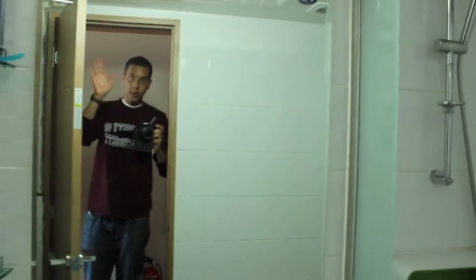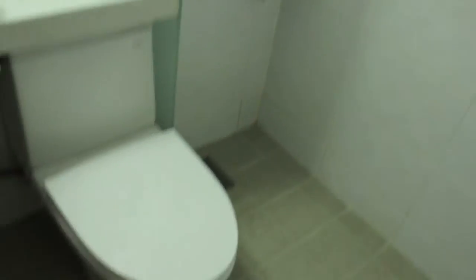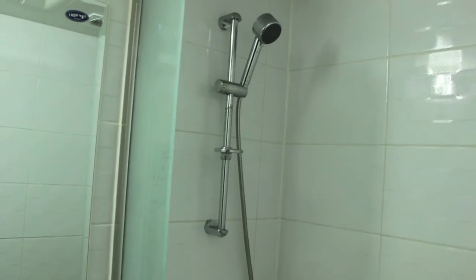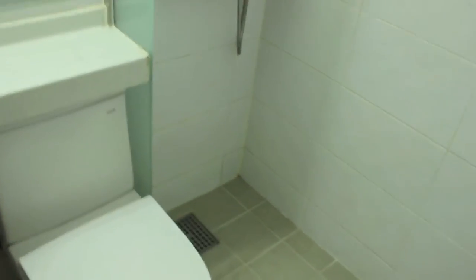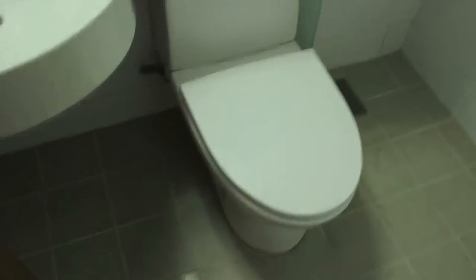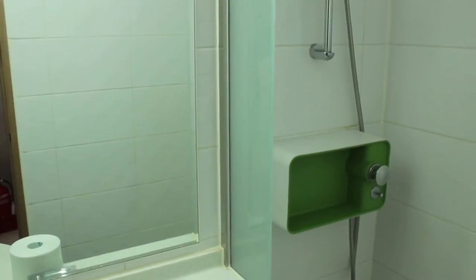Right here is the bathroom. Interesting thing about this bathroom: there's no real shower stall — it's just all one bathroom. There's about a two-inch drop here and you just shower in the room, so the whole room gets wet. The toilet seat gets wet too, but it makes a lot of sense in terms of saving space.